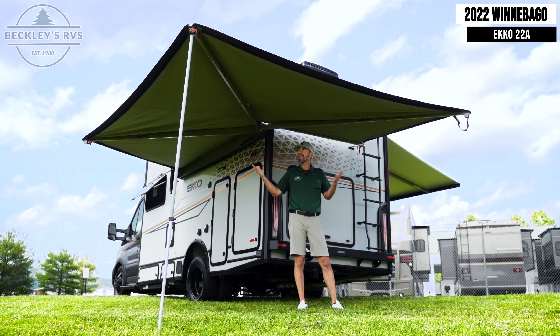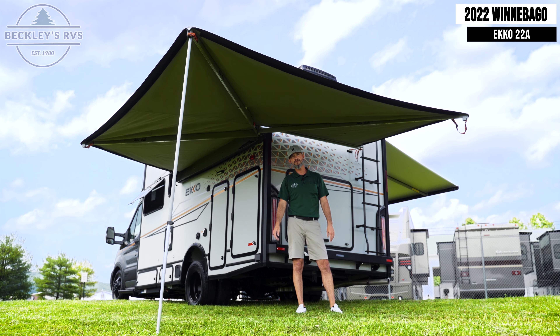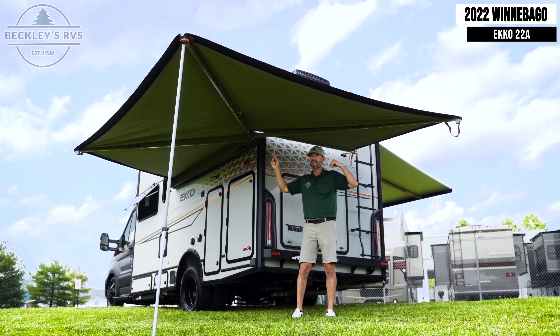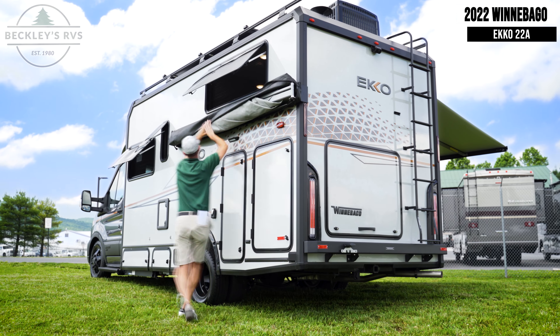Whether mother nature gives you a nice beautiful sunny day or decides to rain on you, with the side awning and this cool awesome 270 batwing awning, you've got a lot of coverage at your disposal.